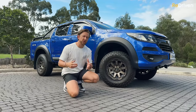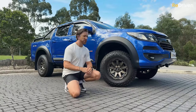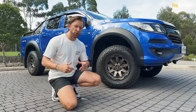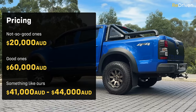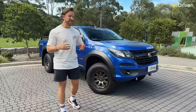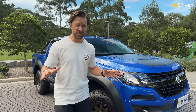Many Colorados feature a host of different option packs, and plenty on the used market are drenched in aftermarket accessories. No matter what form you want your ute to be in, there will be a Colorado that fits the bill. As far as pricing goes, under $20,000 will get you into a pretty tired old 4x2 DX, while a bit under $60,000 will get you into a mint condition recent Z71. Similar age and kilometre Rangers, Amaroks or Hiluxes are going to be asking thousands more.